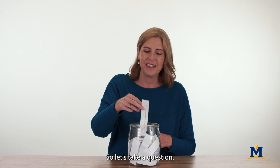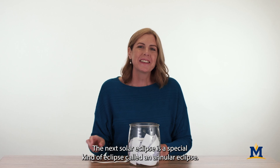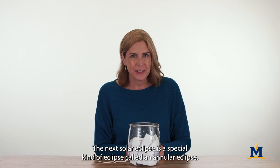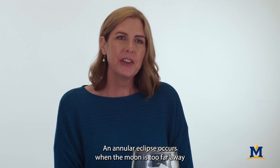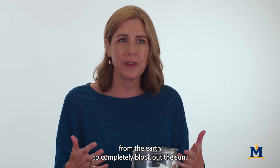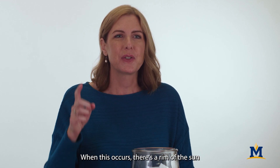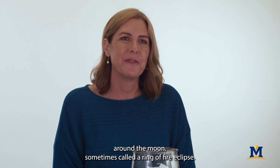So let's take a question: when is the next solar eclipse and where can I see it? The next solar eclipse is a special kind of eclipse called an annular eclipse, and it's going to happen on Saturday, October 14th. An annular eclipse occurs when the moon is too far away from the Earth to completely block out the Sun. When this occurs, there's a rim of the Sun around the moon, sometimes called a ring of fire eclipse.